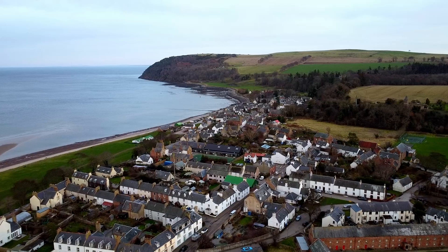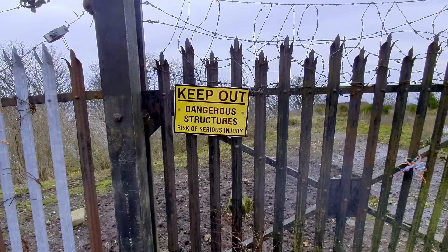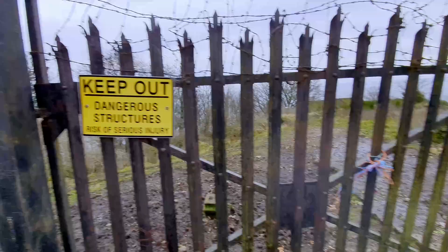Now we're going to South Suta Coast Battery. No, we're not going to visit a double A battery, we're going to visit a place that was designed to blast invaders out of the water, only they never came.